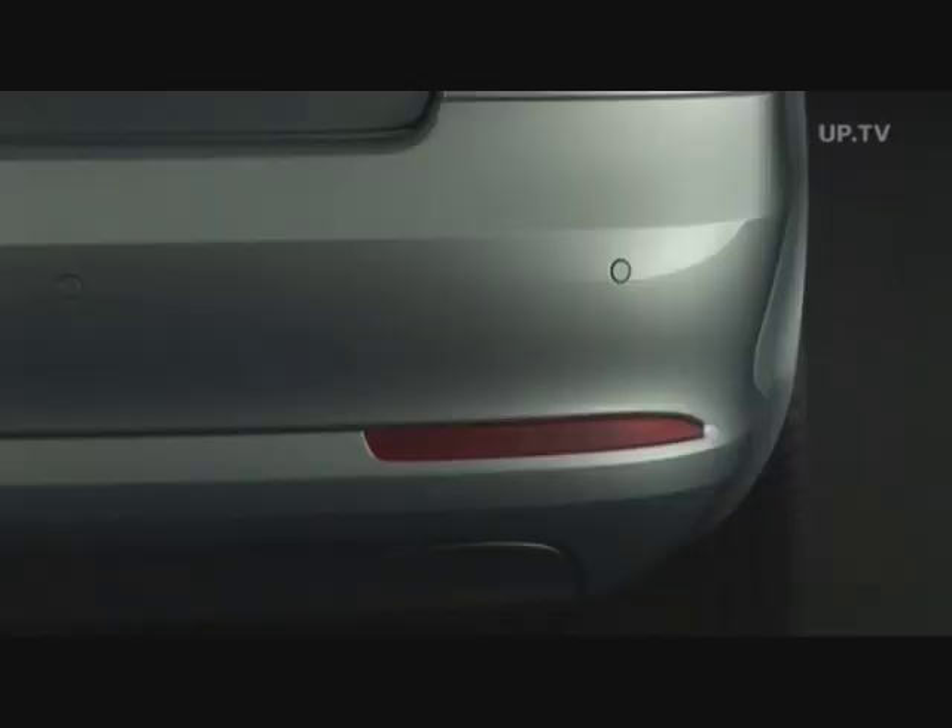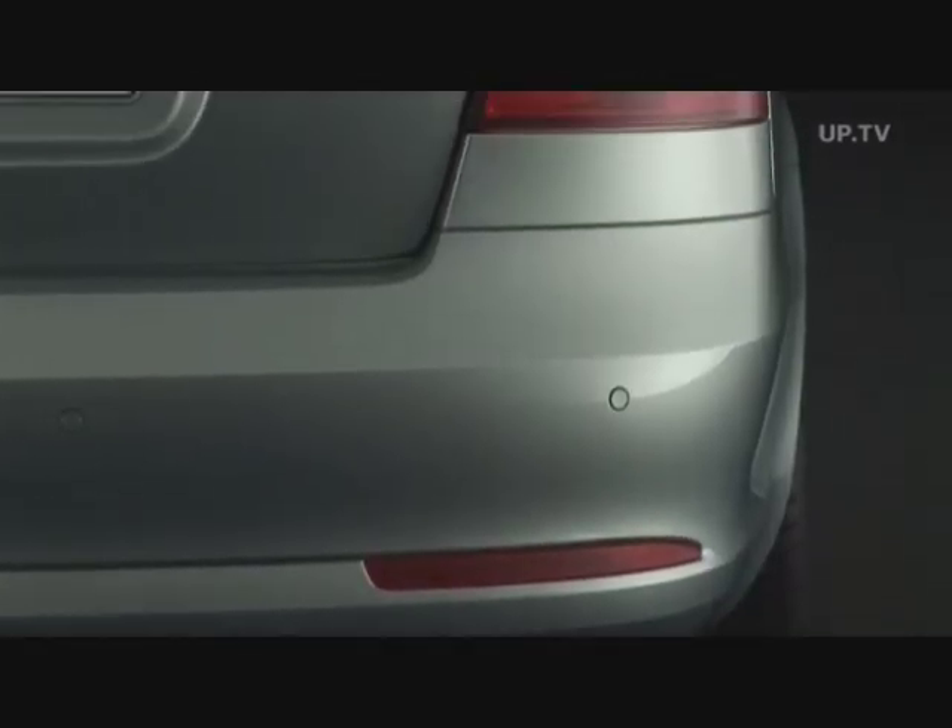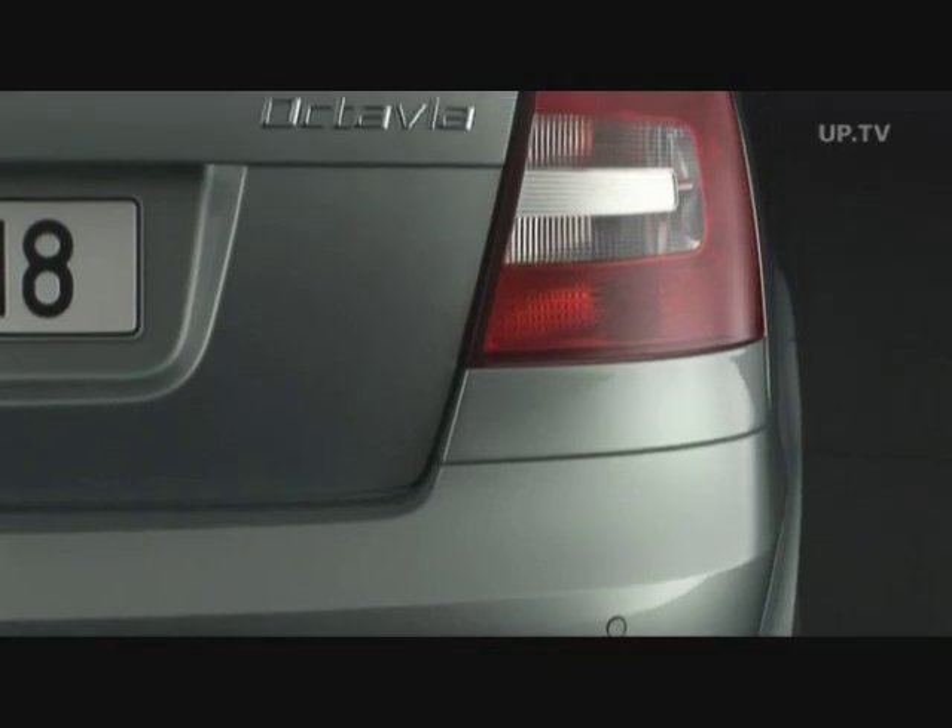The rear is still typical of the Czech brand. The C-shaped tail lights are unmistakably Skoda both day and night.